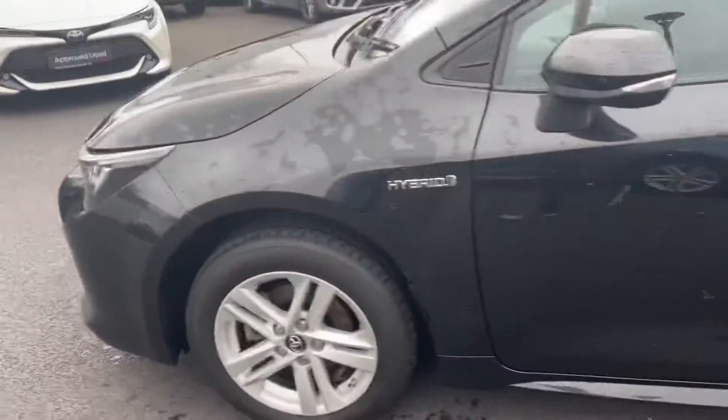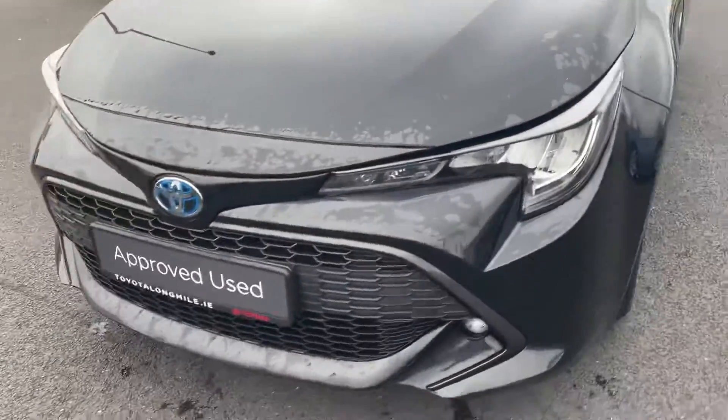You can see you have your 16 inch Luna alloys. Coming in on the front you have your daytime running lights with your front fog lights.